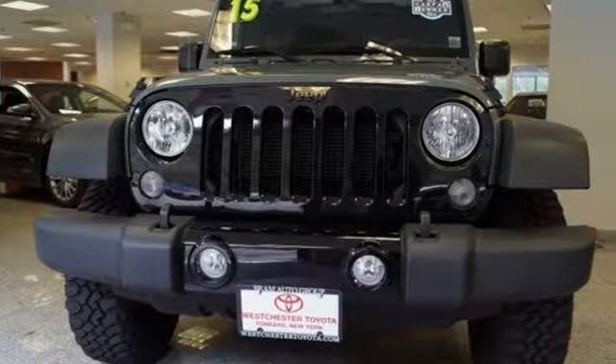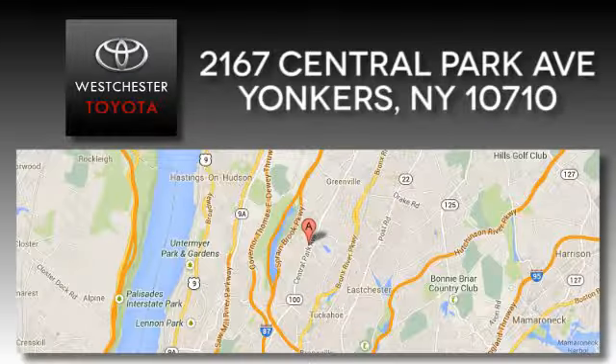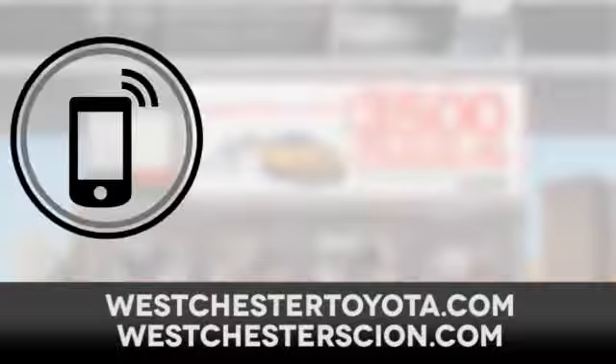Come in for a test drive at Westchester Toyota Scion, located near Westchester, New York, and our Westchester Toyota Scion website. Call, click, or stop in today.